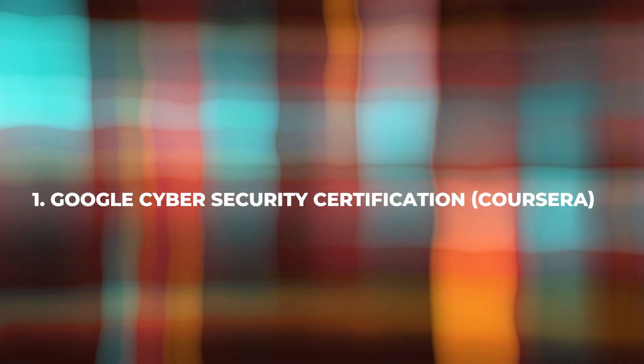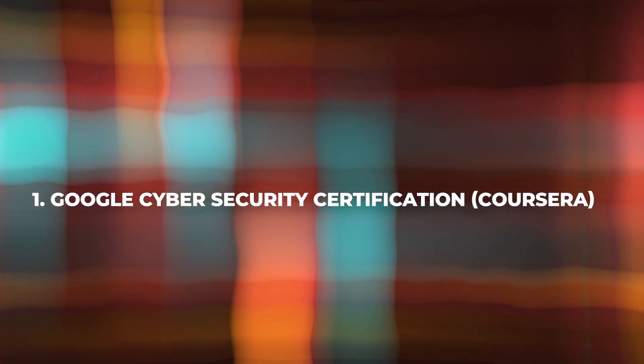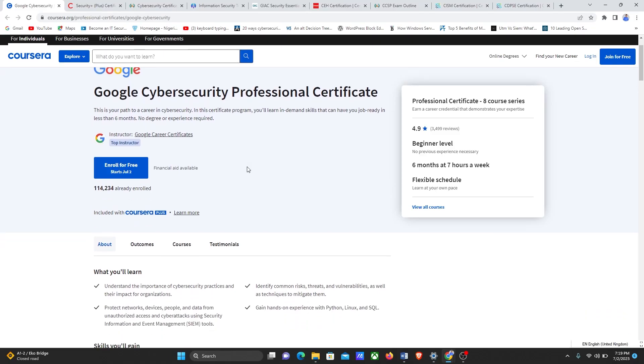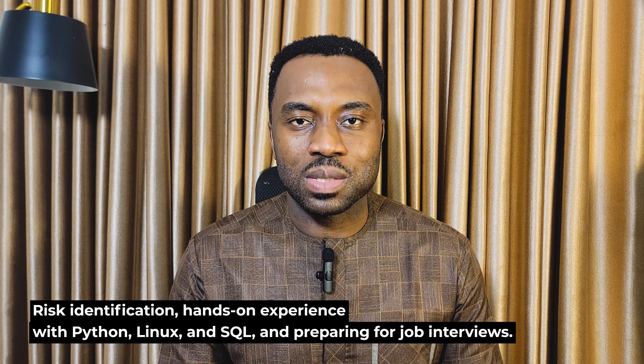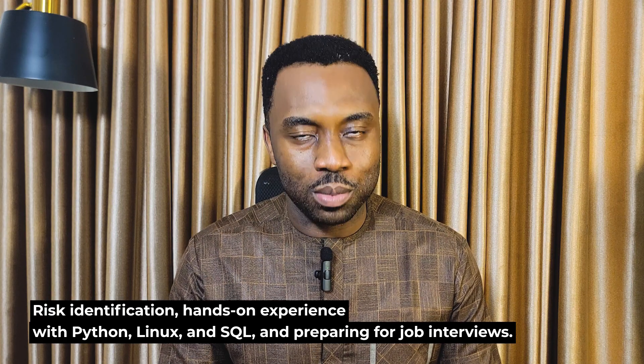First on our list is the Google Cybersecurity Certification hosted on Coursera. This certification program is designed for beginners with no prior experience. It offers a flexible six-month schedule, allowing you to learn at your own pace. The course covers various topics, including risk identification, hands-on experience with Python, Linux, and SQL, and preparing for job interviews.